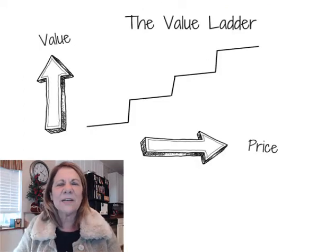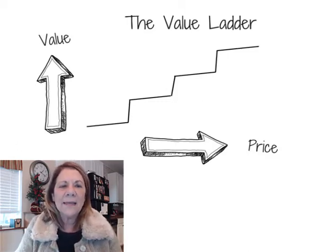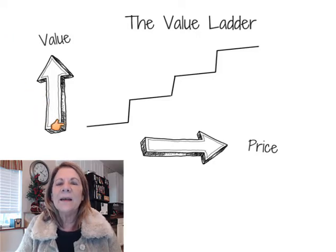It actually looks like a stair step instead of a ladder. But notice here that as the price goes up, the value goes up.